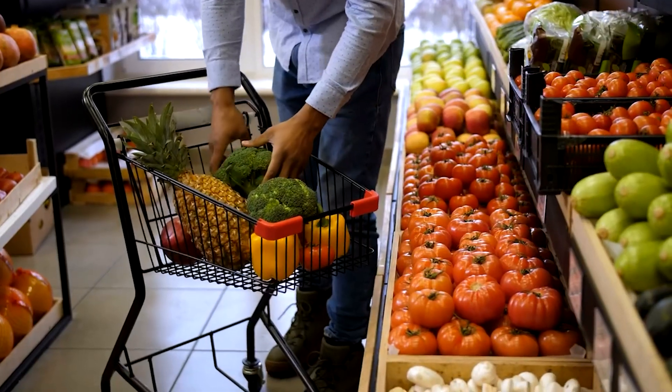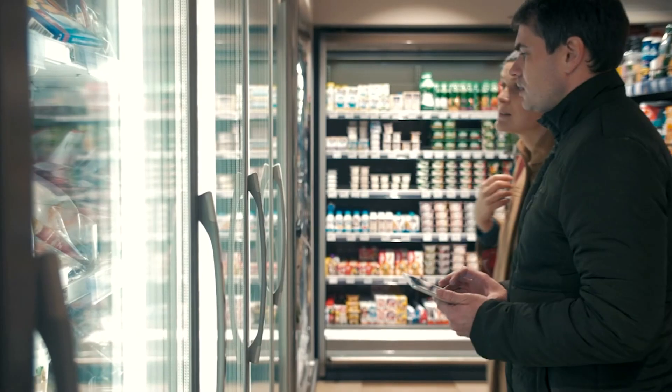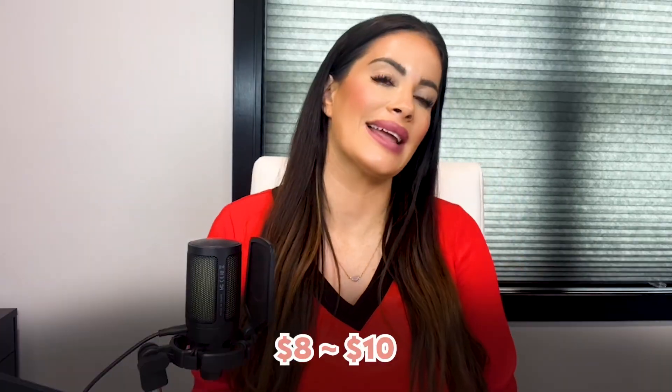Now we have food and groceries. Food is another significant expense to consider. On average, a family of four can expect to spend around $800 to $1,000 per month on grocery shopping in Staten Island. Prices may be slightly higher than the national average due to transportation costs and higher local taxes. Dining out is relatively affordable, with the average meal at a mid-range restaurant costing $20 to $30 per person. Fast food options are also available, with a combo meal at a popular chain costing between $8 and $10.